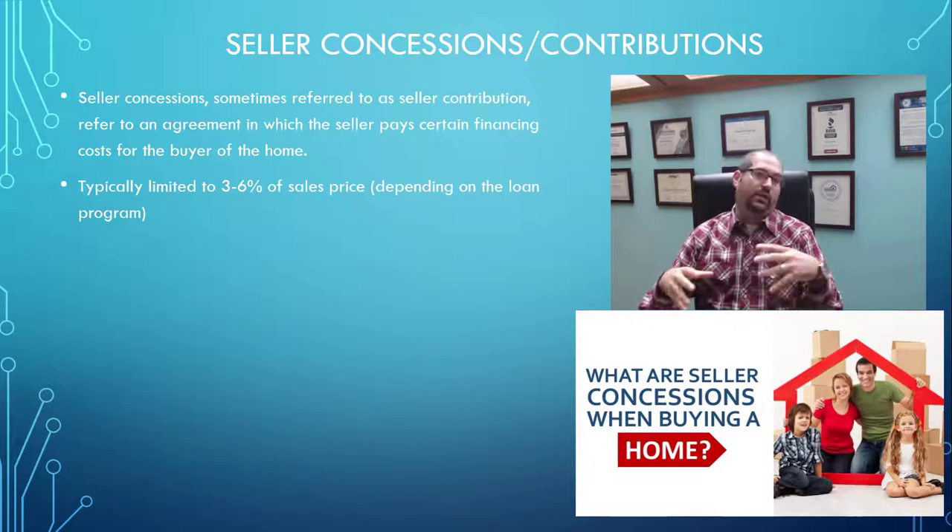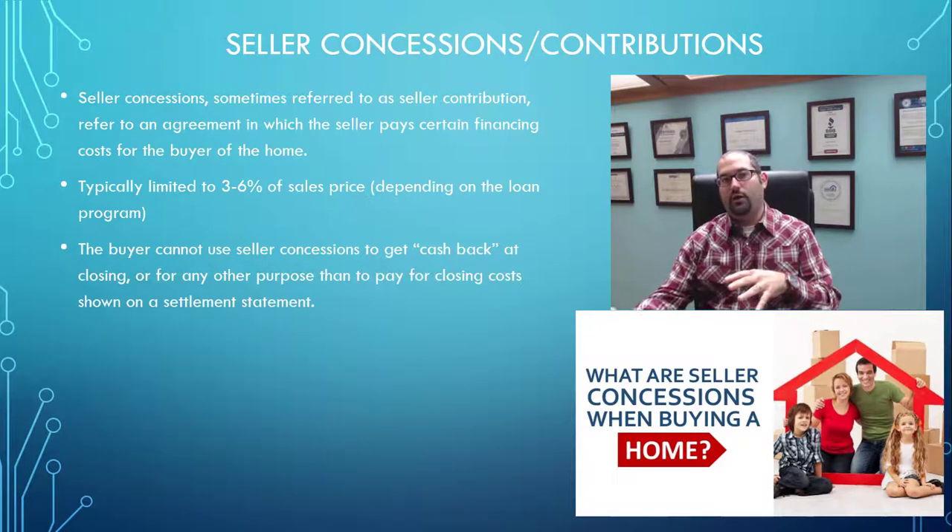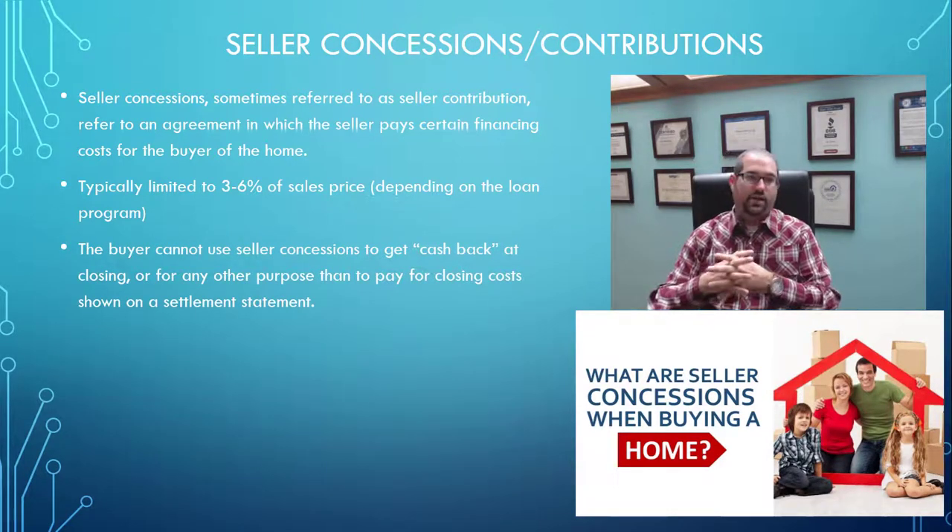Typically, depending on the loan program, these are going to be limited to between 3% and 6% of the sales price of the home. With a lot of the first-time buyer programs, they do allow up to 6%. You can't use seller concessions to get money back at closing for any other purpose other than to pay for closing costs shown in a settlement statement — that would be all of your prepaids for your new escrow account, loan origination, processing, underwriting, title insurance, settlement fees, that sort of thing.